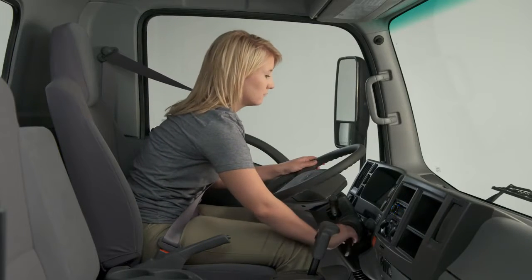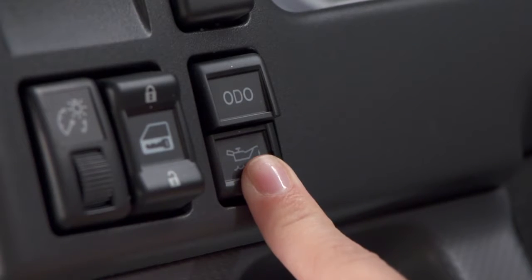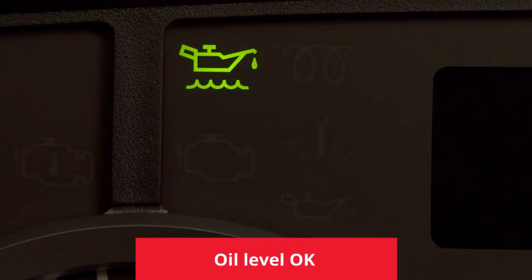To check your oil level from the cabin, be sure the engine is off. Press this button on the dash, and if the oil level indicator illuminates green, your oil level is okay.